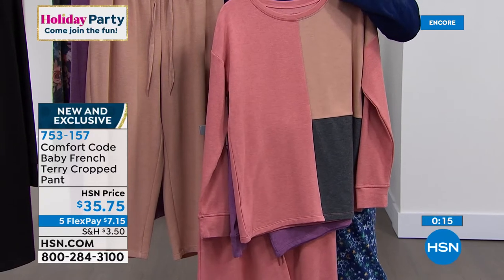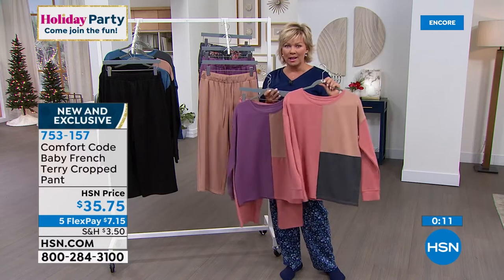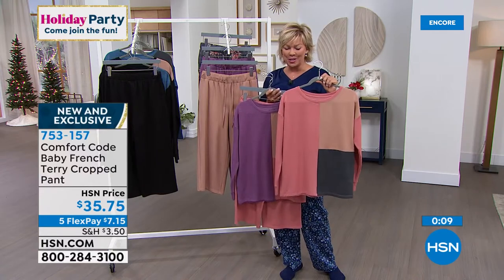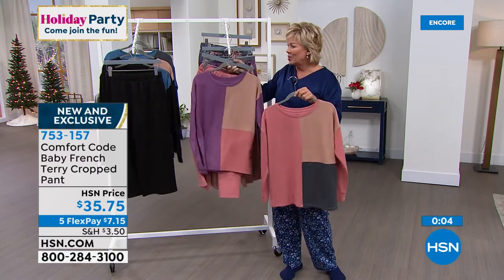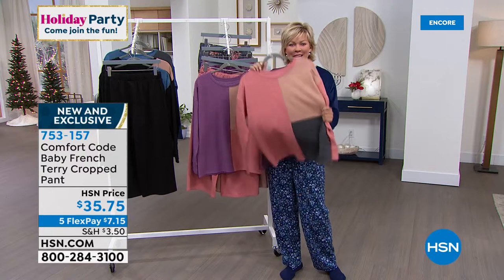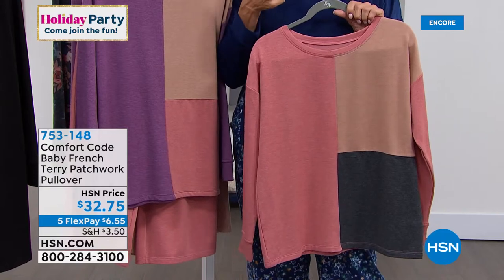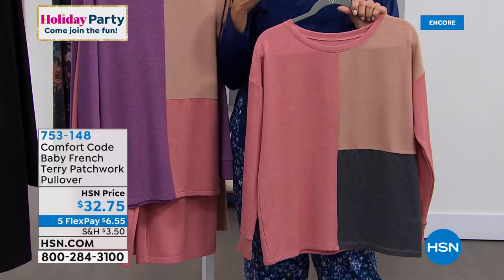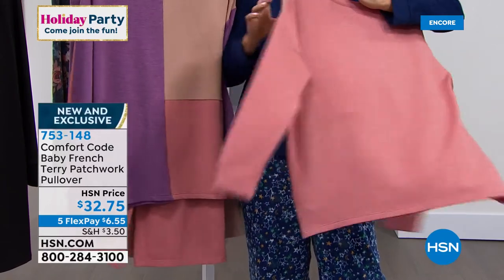This is the pant — item 753157. We will remind you of the beautiful color block top, also an option. From small through 3X, everything is soft, comfortable, stretchy, machine wash, easy to care for. Here's the info on the top one more time, and then we're going to share with you that sleep shirt on sale and some great comfy socks. The pullover is 753148 — yours tonight, brand new from Comfort Code by Cuddle Duds.